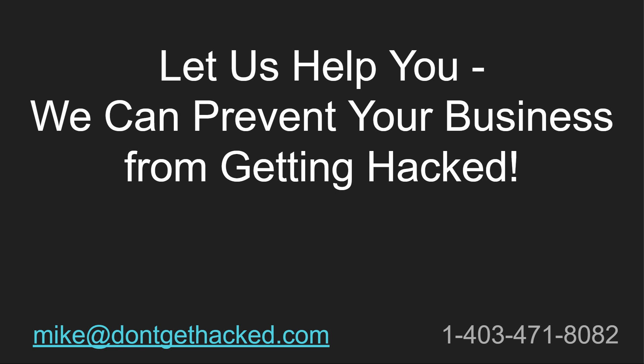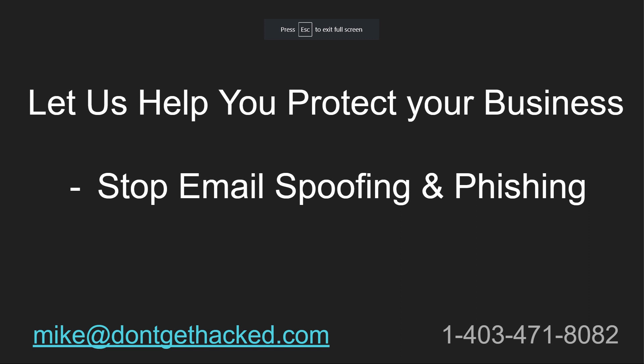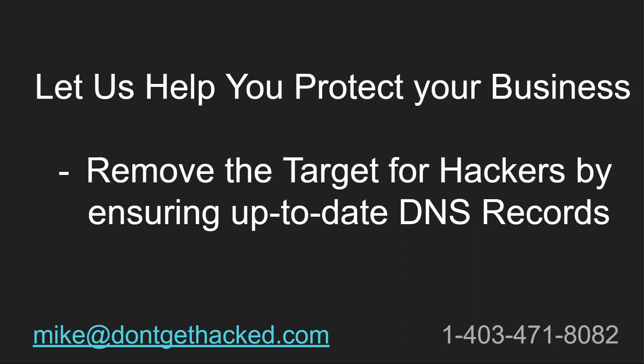Let us help you. We can prevent your business from getting hacked. Let us help you protect your business. Let's stop email spoofing and phishing, and remove the target on your back for hackers by ensuring you have up-to-date DNS records for email security.